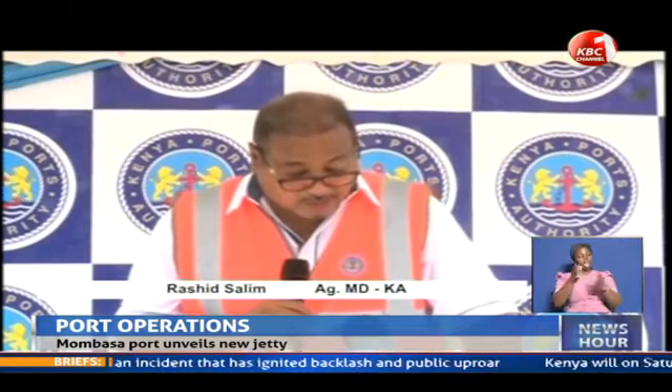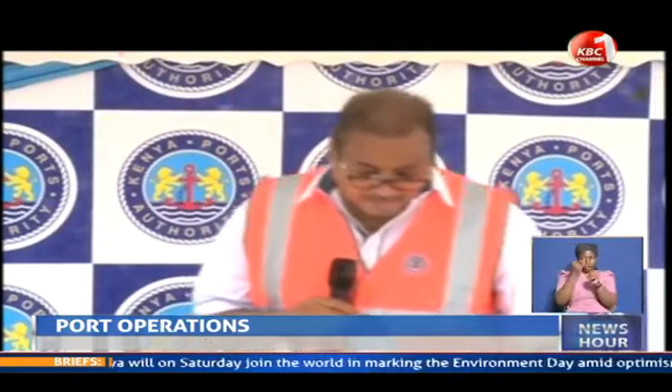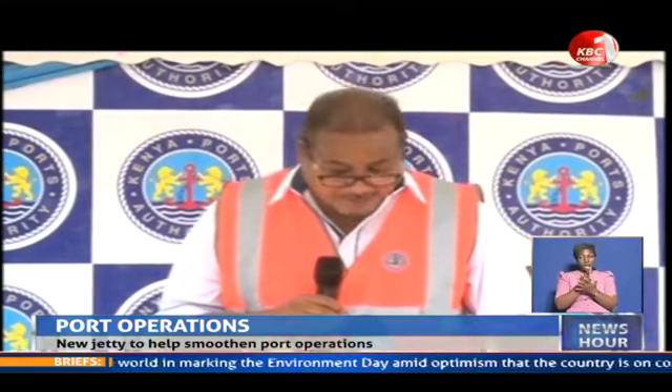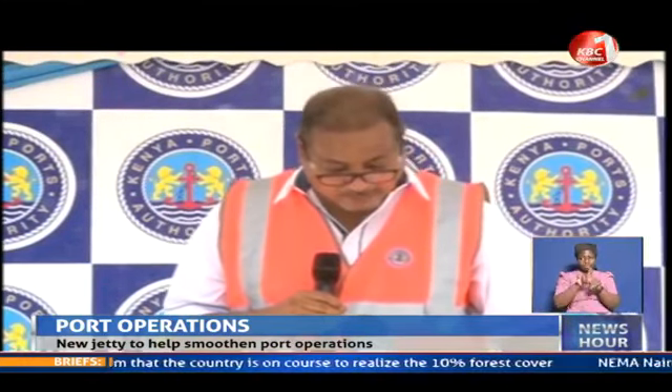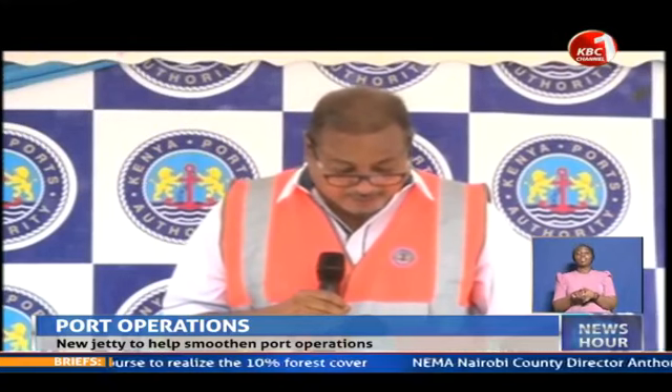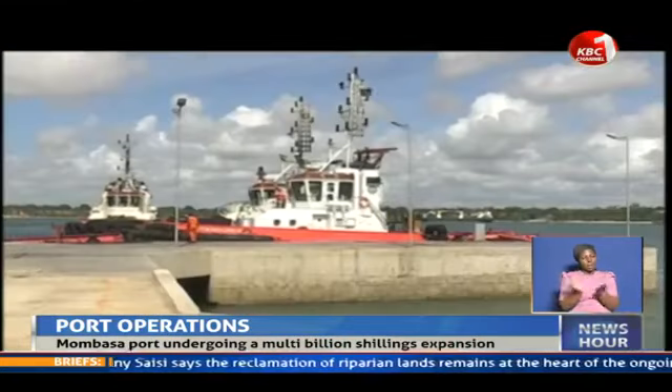These benefits include increased port operational efficiency, improved ship turnaround time due to timely service and repair, optimal availability of marine crafts, improved environmental stewardship of marine life, and increased safety for all marine workers.